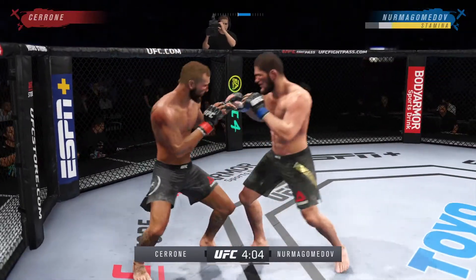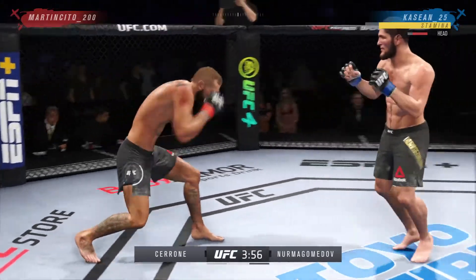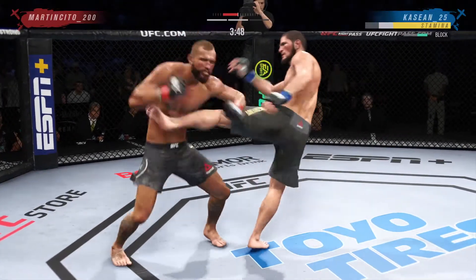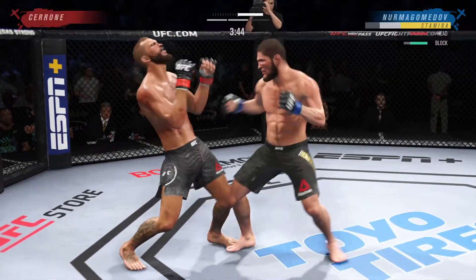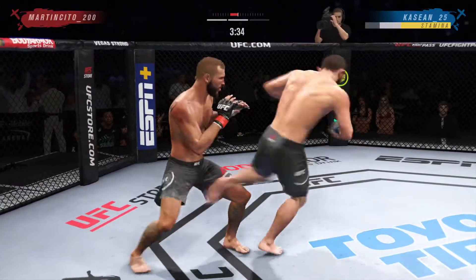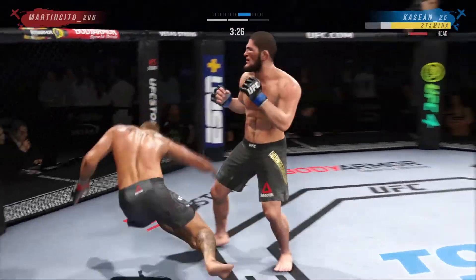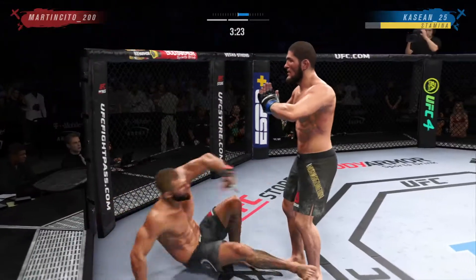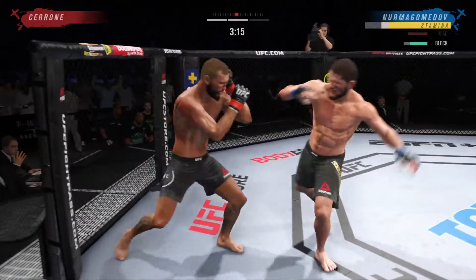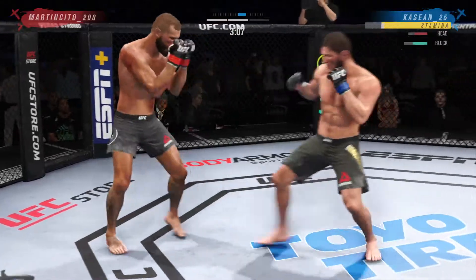Try to establish that jab, and both guys really throwing with authority. That left hand has been there at times, not on that attempt. Nice punch there. He needs to start looking to finish now because he's got his opponent hurt very bad. He might be out — we're going at it now. Back to the feet, he's hurt. Serve him up, go get him, and landing some nasty strikes. They got him.